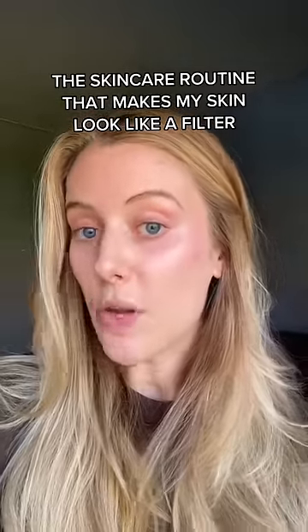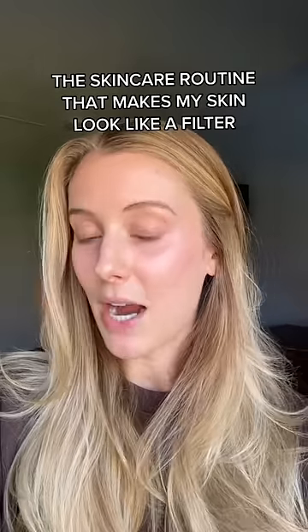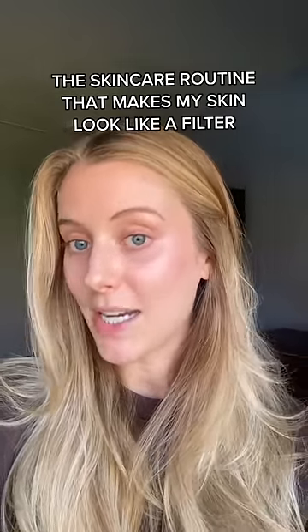This is my skin close up with no filter and no beauty lighting. When I tell you that you will never need to use a filter ever again after you start this skincare routine, I mean it.